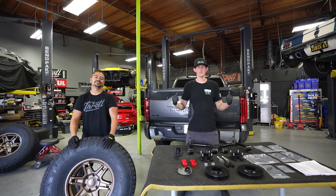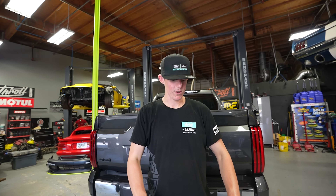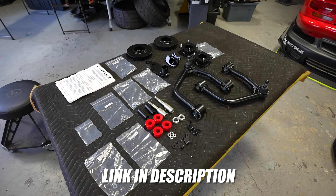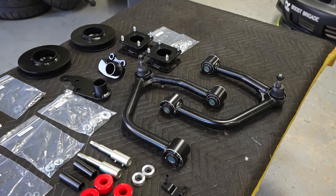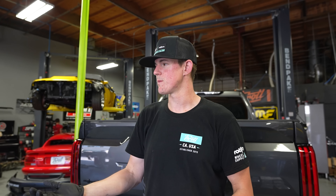We've got our Tundra up on the rack and we're going to start working on this, but let's go over some of the parts first. We have a ReadyLift — this is a 3-inch lift kit. It's quite a comprehensive kit. We have upper control arms, spring spacers, and diff mounts for the front differential to keep everything lined up. ReadyLift always makes really good stuff and their instruction manuals are beautiful.